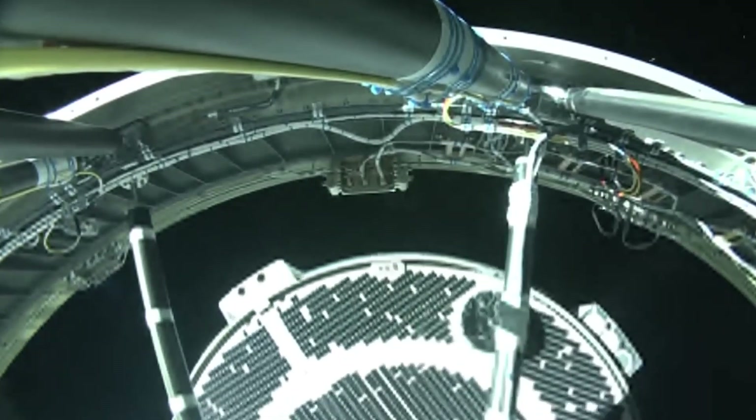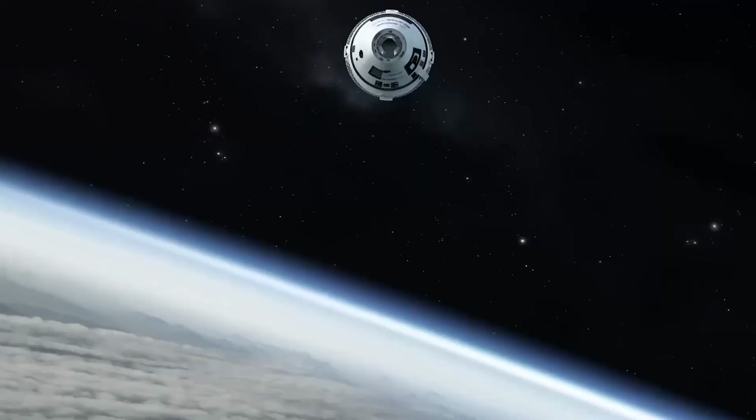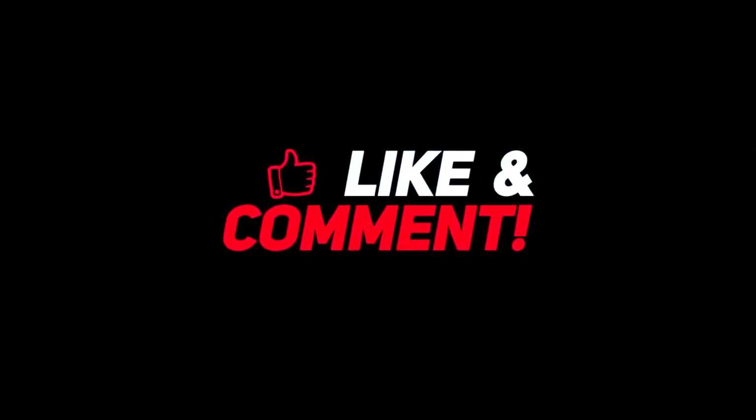The truth about NASA's new space capsule, the Starliner, is a testament to our unwavering commitment to push the boundaries of space exploration and seek answers to the profound questions that await us among the stars. Let us know your thoughts in the comments section below. Give this video a thumbs up and don't forget to subscribe to the channel for more awesome content. Have a nice day and see you in the next video.